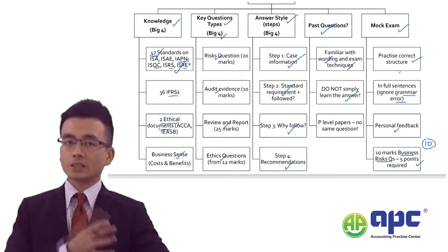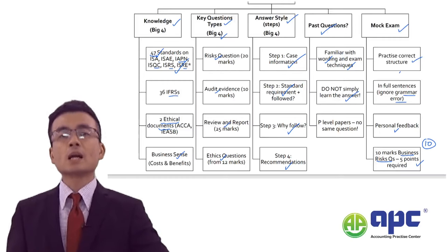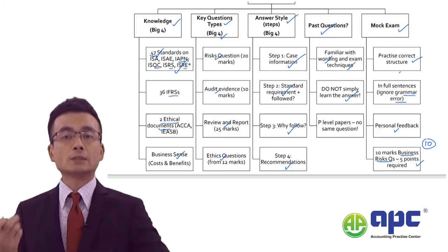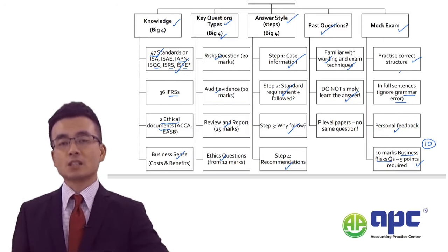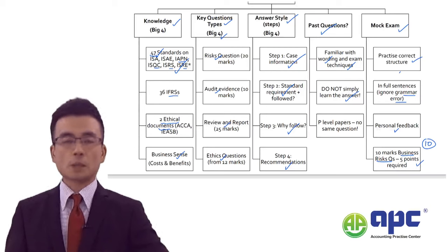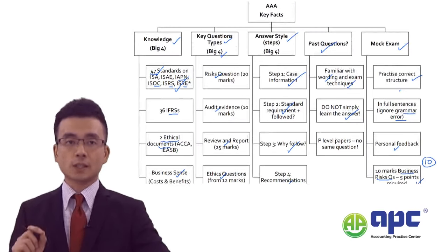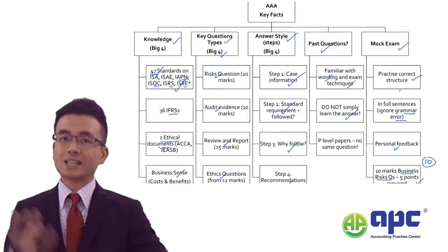When I teach the AAA paper, I will detail the marking scheme — telling you how many points you need to write and to what extent — so your answer fits the examiner's style and you can pass very easily. A common-sense approach alone does not really work in the AAA paper; you need to study the ISA knowledge and other standards knowledge in depth, otherwise it's very difficult to pass.